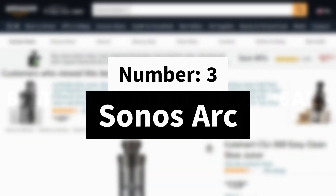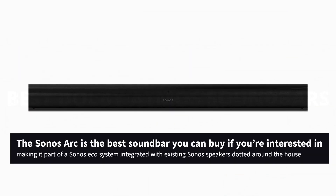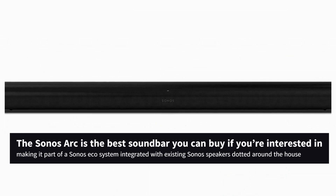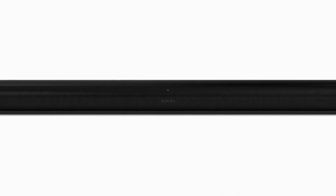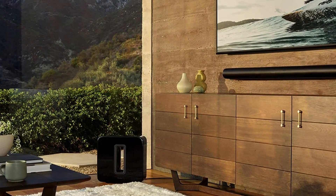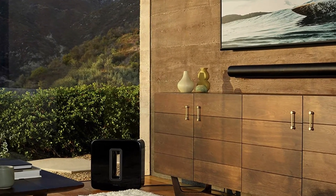Number 3: Sonos Arc. The Sonos Arc is the best soundbar you can buy if you're interested in making it part of a Sonos ecosystem integrated with existing Sonos speakers dotted around the house. This premium speaker stands out with its gorgeous curved design, which is built to be a centerpiece of your living room as much as it's meant to enhance your TV sound.